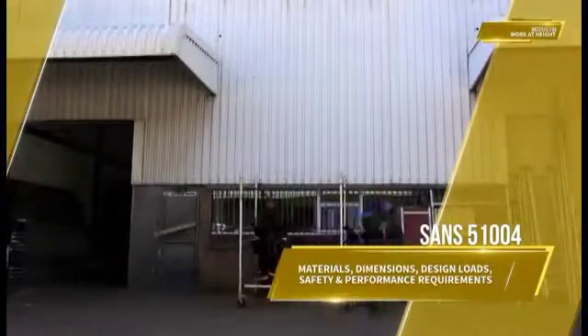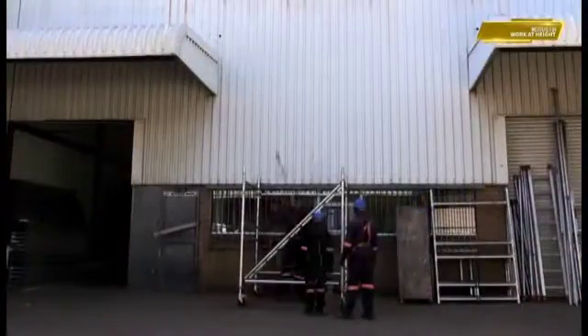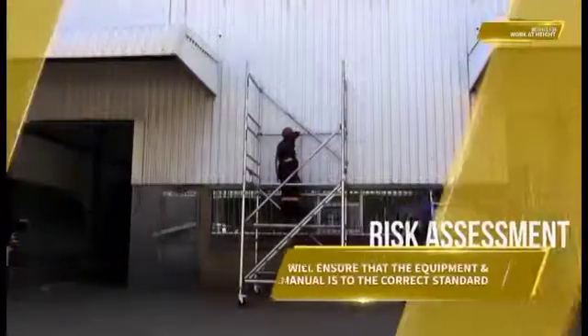Access Towers are manufactured in compliance with SANS 51004 standard. This addresses materials, dimensions, design loads, safety and performance requirements.